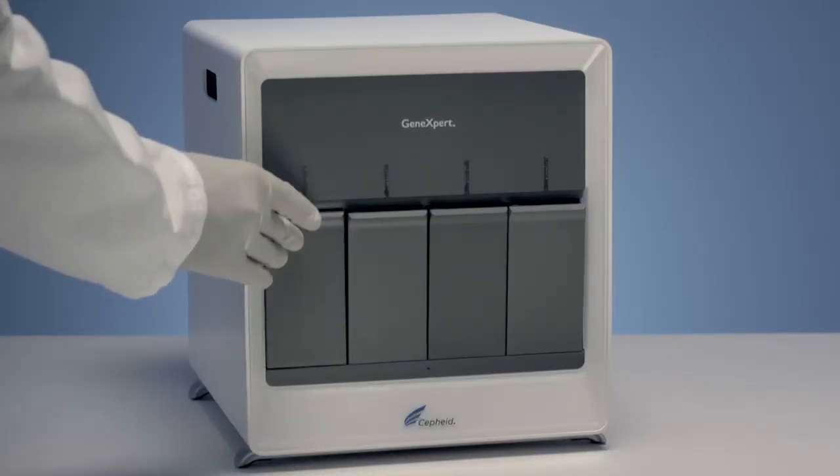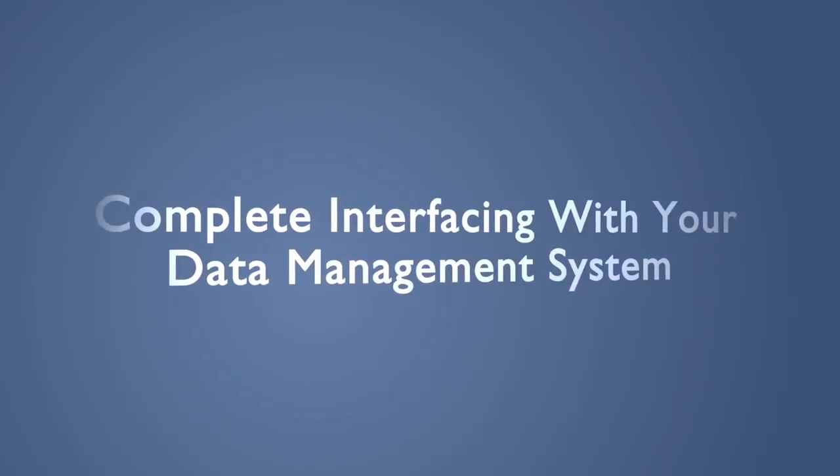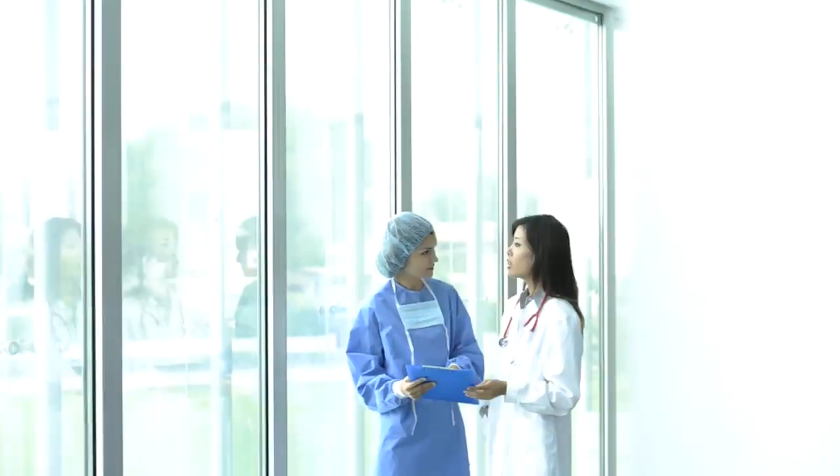Simply load the cartridge and the system does the rest. And all of Cepheid's GeneXpert systems offer complete interfacing compatibility with your data management system, enabling your clinical staff to take full advantage of the speed and accuracy these systems provide.